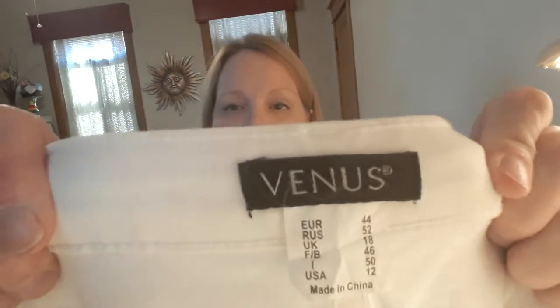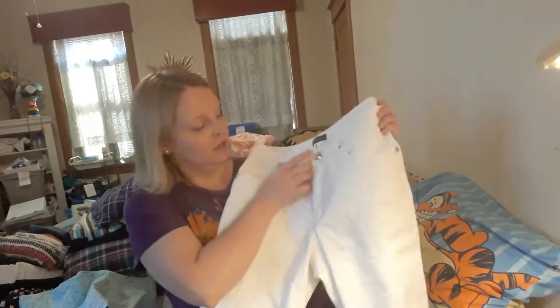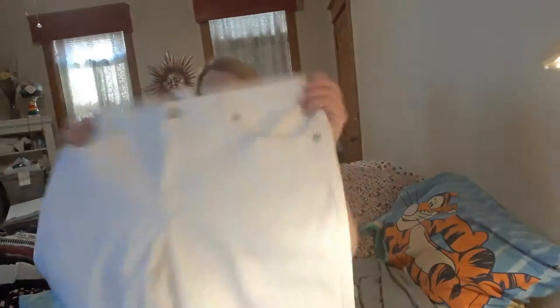These are Venus brand. I do not know about them, but they're very nice — a pair of white longer shorts, size 12. Little sparkly findings all over them. Those are nice. Let's see what the comps are on those.